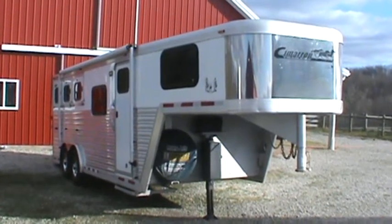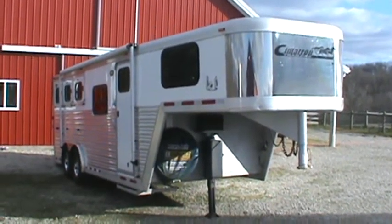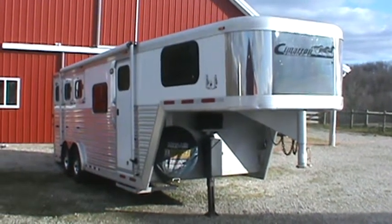2005 Cimarron Northstar, one owner. We bought it brand new, ordered it special as a living quarter shell so that we could install a weekender-type package.